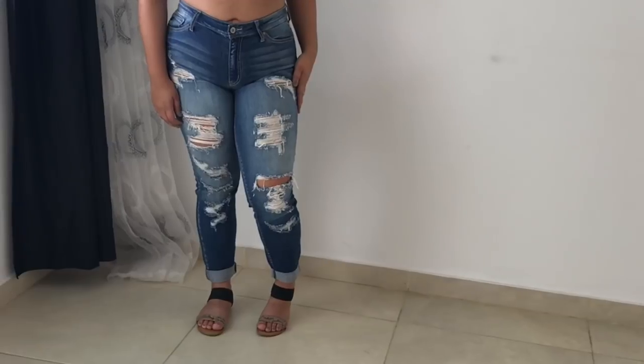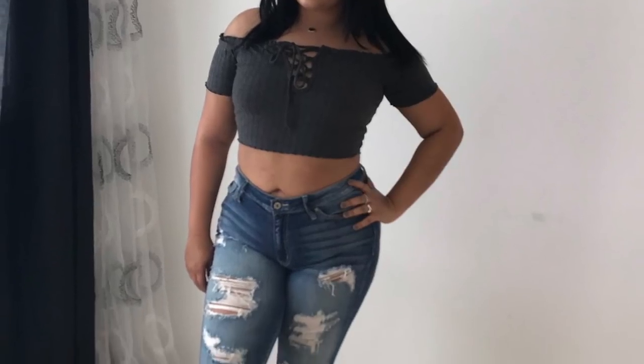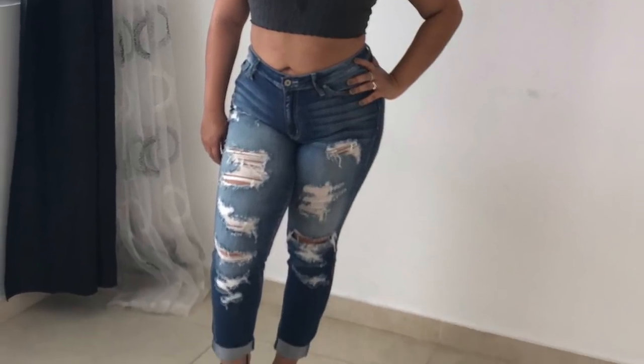This outfit here — the jeans are from American Eagle and the shirt is from a store called Saffle. The shoes are just some cute little sandals that I've been wearing a lot lately because I didn't bring enough shoes.